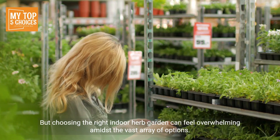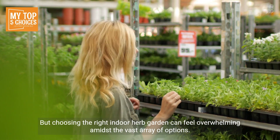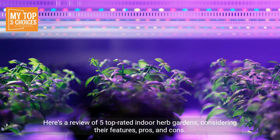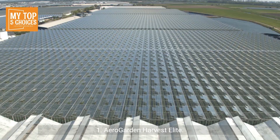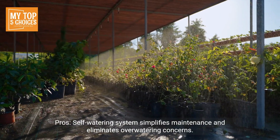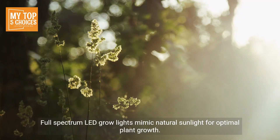But choosing the right indoor herb garden can feel overwhelming amidst the vast array of options. Here is a review of five top-rated indoor herb gardens, considering their features, pros, and cons, to help you find the perfect fit for your needs.